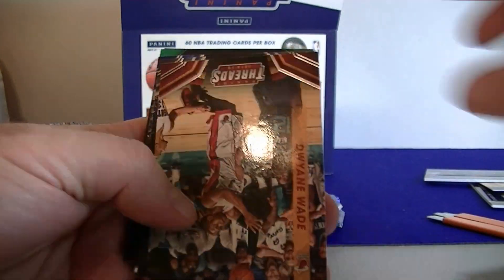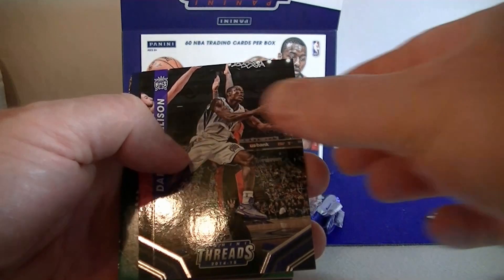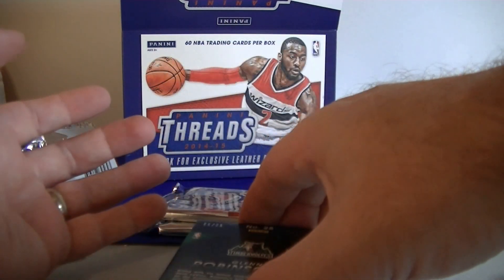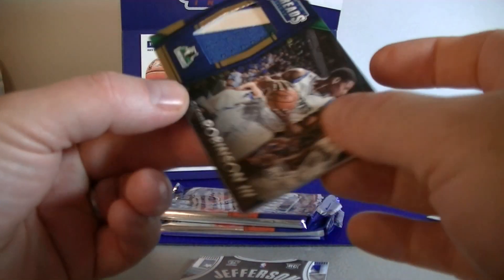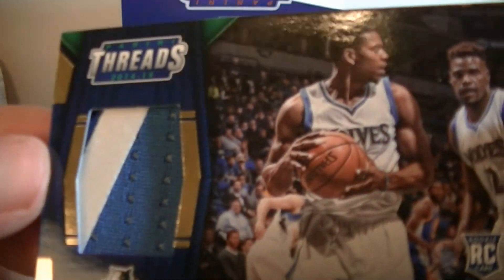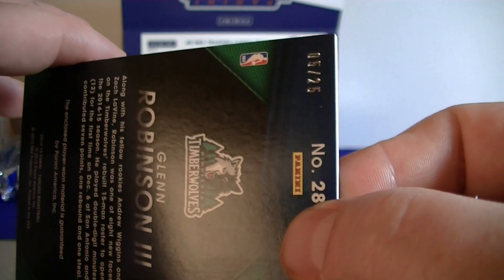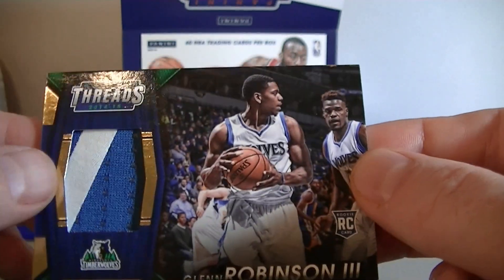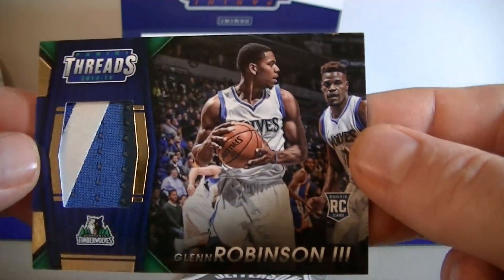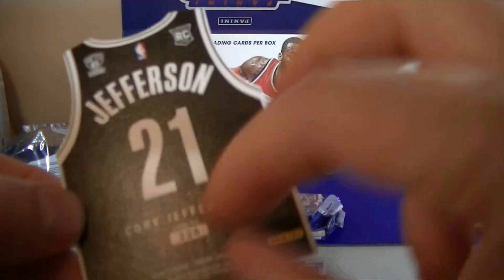Merrick Johnson, Dwyane Wade, Williams, Collison. Interesting — there we go: Glenn Robinson III rookie card patch. Number 25 — a lot of patches coming out of this product. These Threads are numbered 5 out of 25. Glenn Robinson patch — very cool. And then the jersey card here: Corey Jefferson.